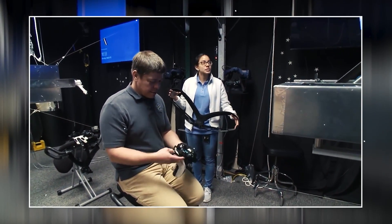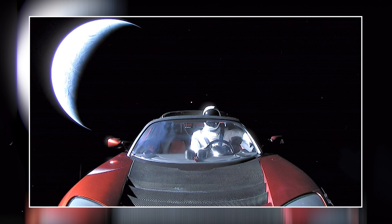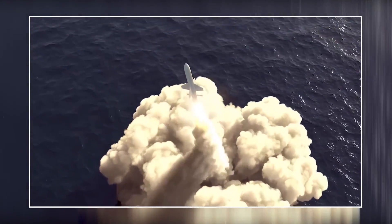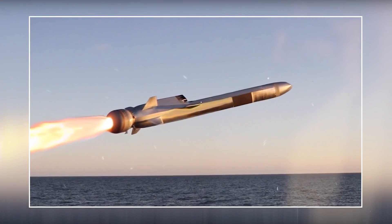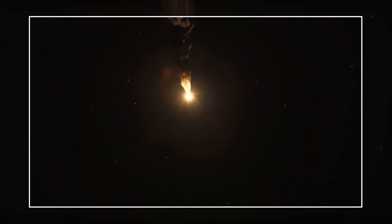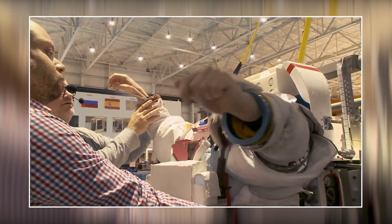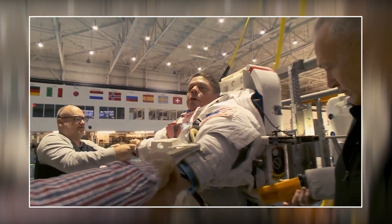The first time this spacesuit was ever used was actually not by humans. Remember when Elon Musk launched a literal car into space? That car had a dummy inside it — and the dummy was wearing a SpaceX spacesuit. Using the dummy as a test subject was a great move, not just a joke — he was able to see just how well the suit performed under pressure and it passed the test. Just a few years later in 2020, Doug Hurley and Bob Behnken wore it on the Demo-2 test flight to the International Space Station, reconfirming what we already knew: the suit works.